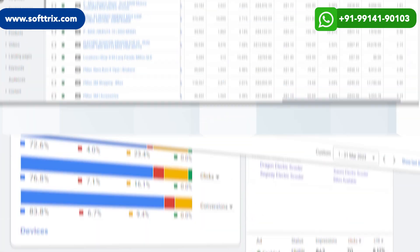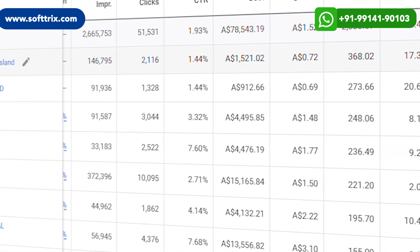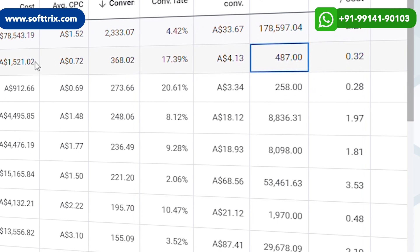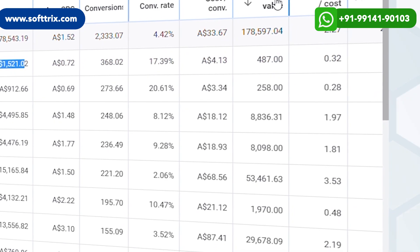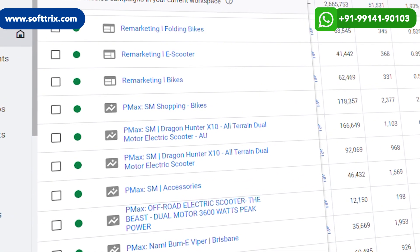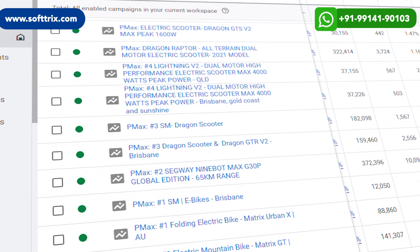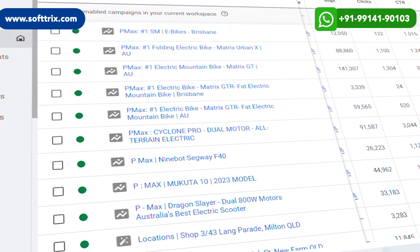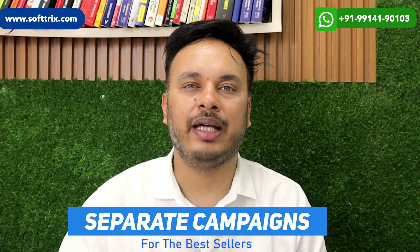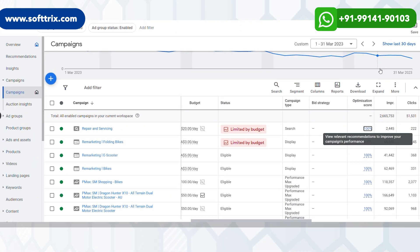The Performance Max campaigns worked really well for them. We have been able to create a complete plan of action — we have separate Performance Max campaigns for separate product types. For example, for a separate brand like Shengmilo, we have separate product Performance Max campaigns. That's how we have been able to get sales based on performance, product margins, and ROIs. We also have separate campaigns for the best sellers — the products that they have the most stock of.